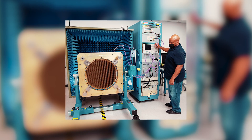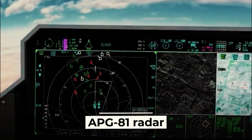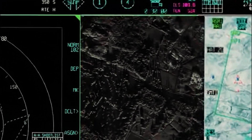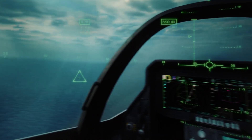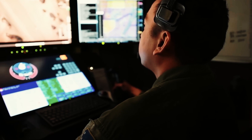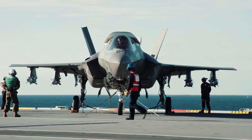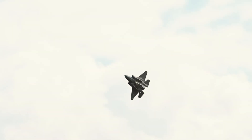Thanks to the significant increase in computing power, the APG-81 radar installed on the F-35 will be equipped with a broadband synthetic aperture mode. This will allow the radar to scan large areas and track even small moving objects such as vehicles, creating high-quality images that can be transmitted to the ground for reconnaissance, navigation, and targeting purposes. This innovation is linked to the evolution of the F-35's role, which now includes more than just strike and counterterrorism missions.